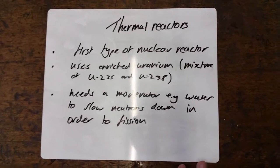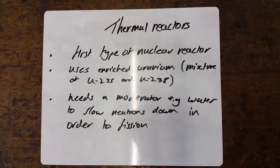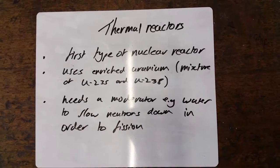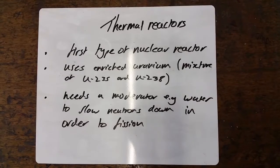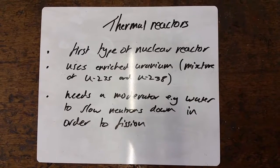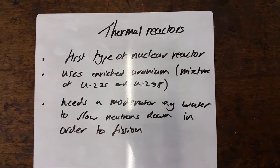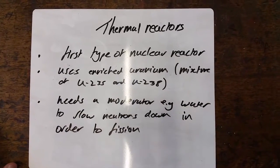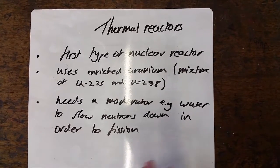Now let's take a look at the thermal reactor, which is the oldest and the most common of nuclear reactors, and they have been the focus of our presentation thus far. They use enriched uranium, and they need a moderator, due to the neutrons being needed to slow down in order for their chance of fission to be increased. However, they do differ within this category due to slight changes in the type of fuel, the power output, and the types of moderators, such as using water or graphite.